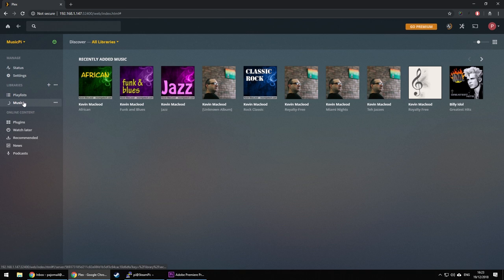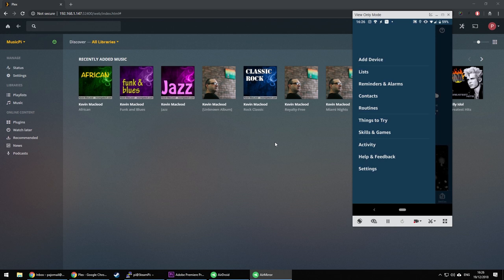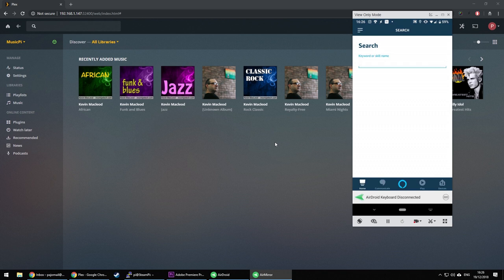Once this is done, we have to add the Plex skill to Alexa. So just go to Skills, add Plex, and log in. Just remember, before you can ask Plex any questions about music, you have to add the server. So just ask Plex to change your server and it'll ask you which server you want to use.